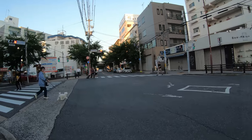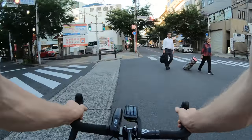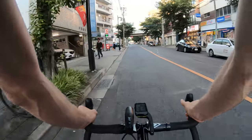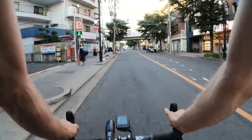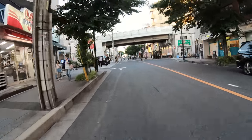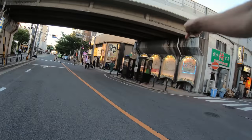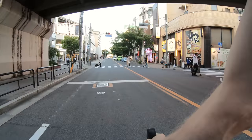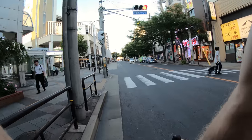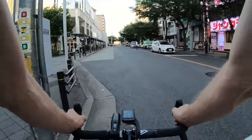This is actually a scramble-style crosswalk - these are pretty common here in Japan. People cross from all directions for pedestrians at once, and they separate it completely from car traffic, which is really safe. It's a really good idea - I like it a lot. If you're on a bike, it gives you double chances to go because you can go with the cars as well. This is a nice little ramen shop underneath the train line - really cool.